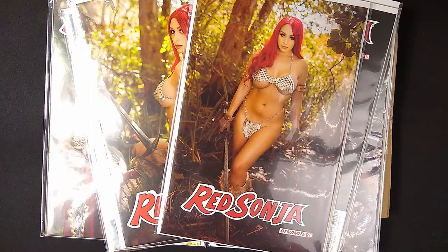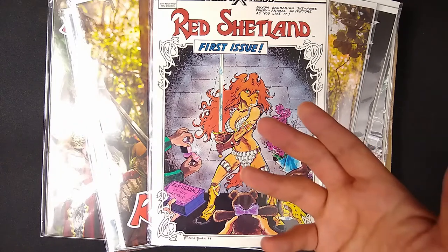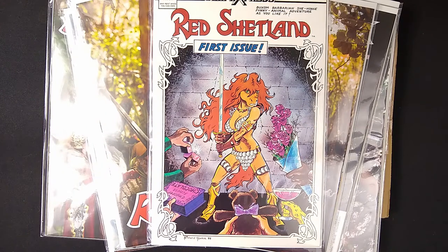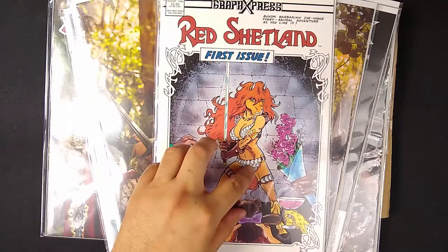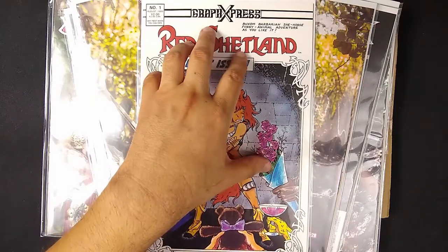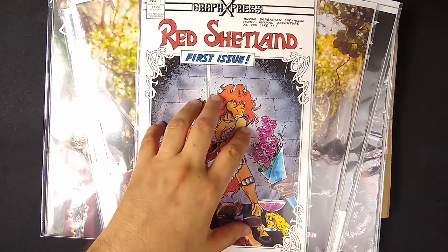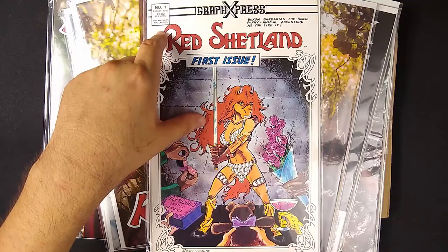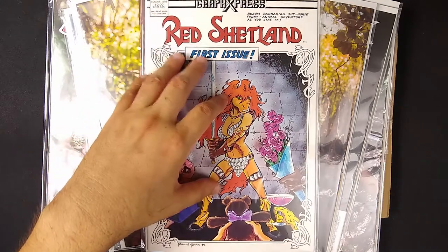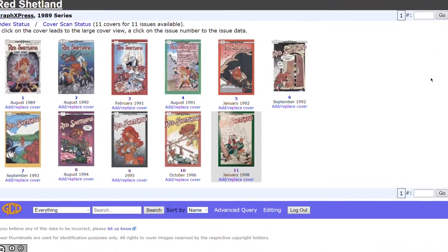We're not here to talk about Red Sonja — we're here to talk about Red Shetland. She is a furry parody version of Red Sonja, co-created by Jim Grote and Richard Conkle in the early 80s. Her first issue debuted in 1989 from the long-gone publisher Graphics Express — 'Buxom Barbarian She-Horse Funny Animal Adventure As You Like It,' which is a parody of the first Red Sonja comic. This was $2 back in August 1989. Her series went on and off for 11 issues in the 90s.